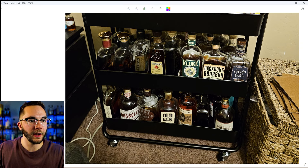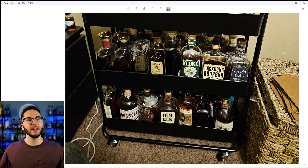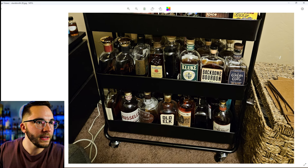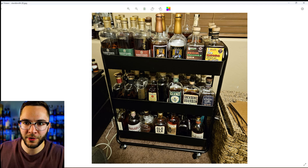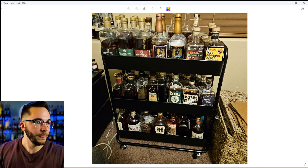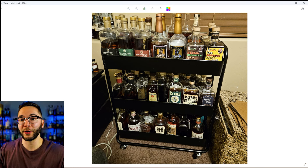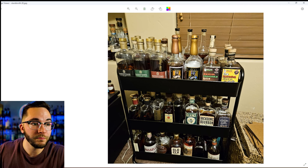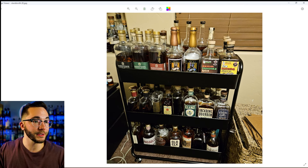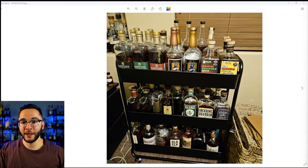Very well-rounded overall: Rare Breed, Larceny, Old Scout, Old Elk, Rebel, Russell's 10 — just anything and everything. I like the use of bar carts and I like how you've consumed pretty much everything — it's all open, you're enjoying your bottles. That's what you've got to do. Great freaking collection, David. Alright, let's keep it rolling.